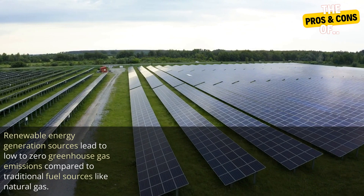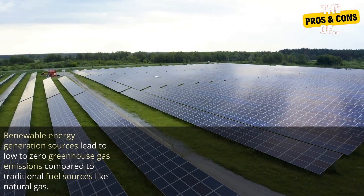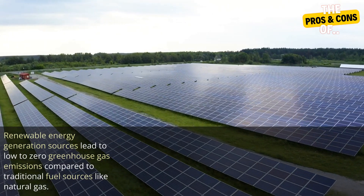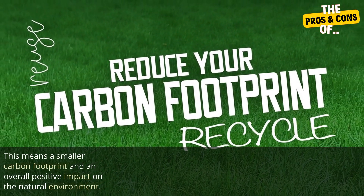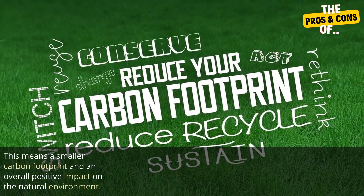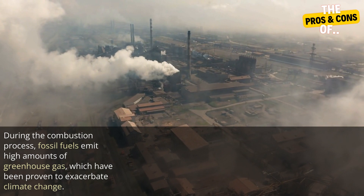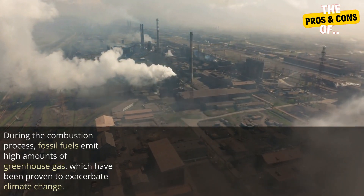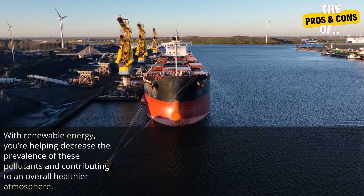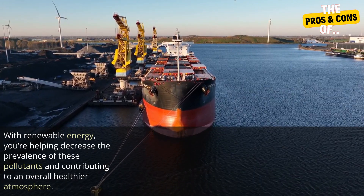Four: renewable energy has numerous environmental benefits. Renewable energy generation sources lead to low to zero greenhouse gas emissions compared to traditional fuel sources like natural gas. This means a smaller carbon footprint and an overall positive impact on the natural environment. During the combustion process, fossil fuels emit high amounts of greenhouse gas, which have been proven to exacerbate climate change. With renewable energy, you're helping decrease the prevalence of these pollutants and contributing to an overall healthier atmosphere.